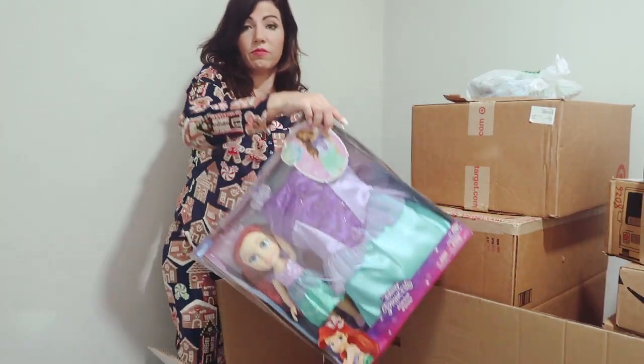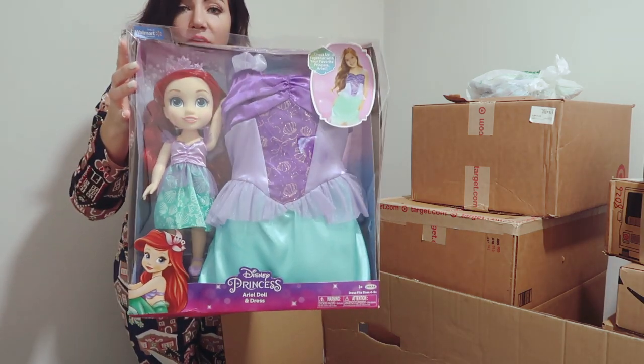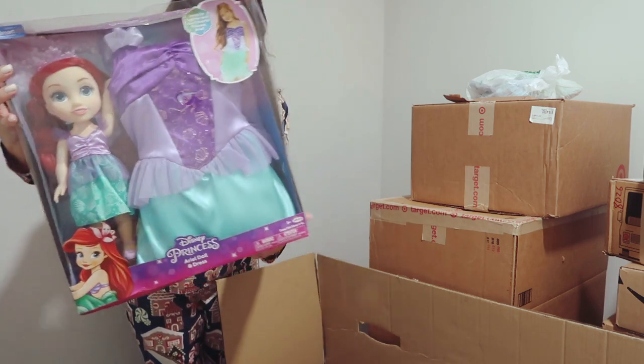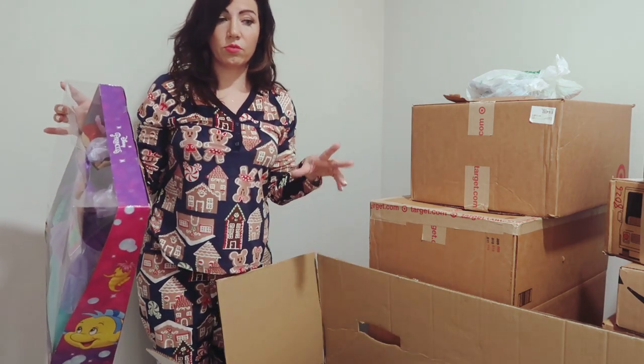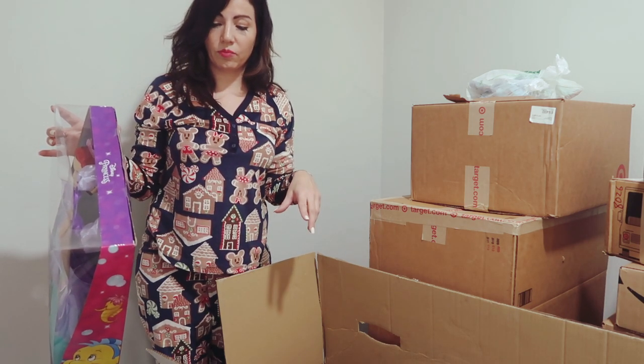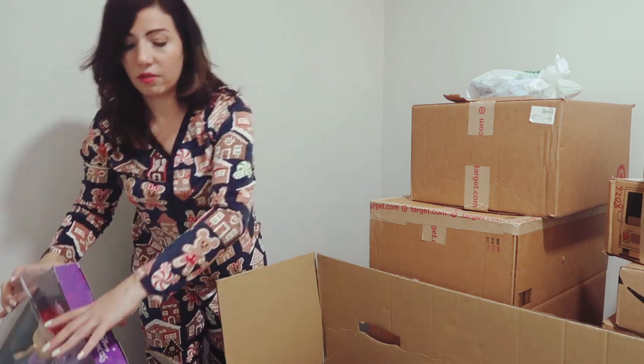First thing for my 4-year-old is this Little Mermaid doll and dress — this was from Walmart. They had a couple of other princesses: I saw Tiana, Frozen, and Rapunzel. This one was $20.